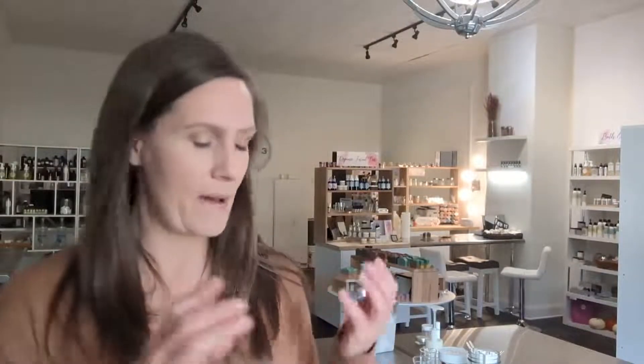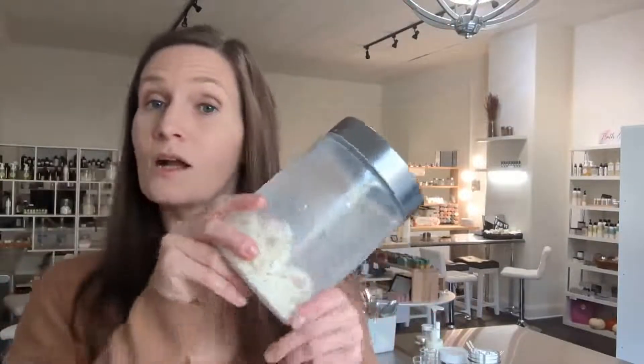I talked previously about rosehip and cranberry and roses and rosewood and olive oil. This week I want to talk about cocoa butter and beeswax. Cocoa butter is obviously from the cacao plant, from chocolate. And chocolate has become extremely popular.